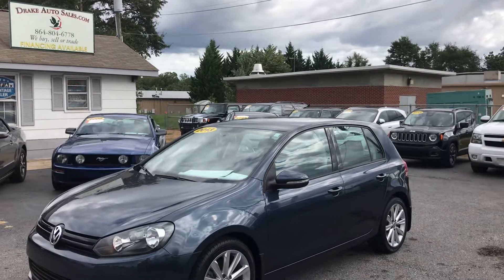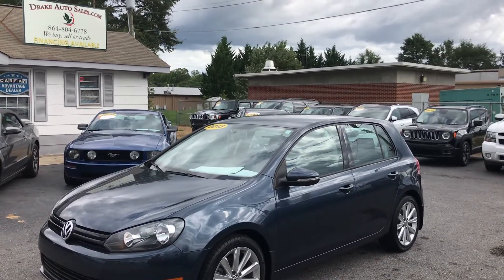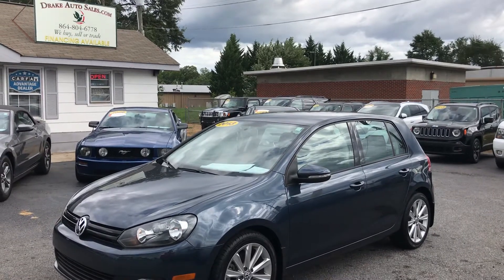Again, folks, this is Christopher Morton at Drake Auto Sales. Give us a call at 864-398-6110. Have a great day.